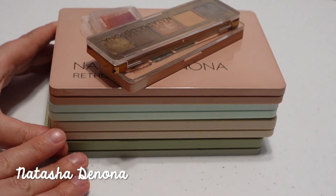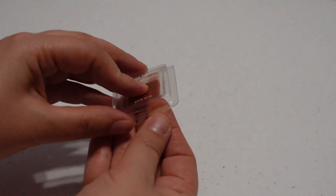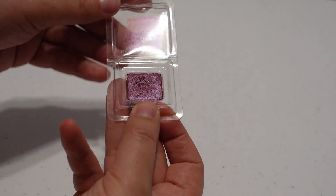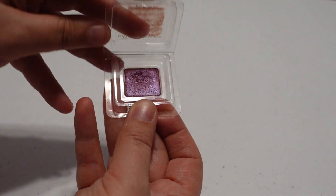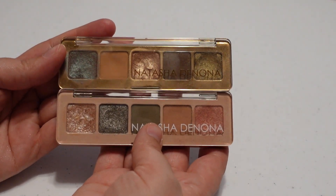Next I have all of my Natasha Denona palettes — starting with the single shadow and smaller ones first. I have a little single shadow in Pure Love, which was a Sephora perk — a really pretty pink color I've used particularly around spring and Valentine's Day. Then I have two five-pan palettes: the mini star palette and the mini retro palette. These are really nice for everyday looks and I use them quite a bit.